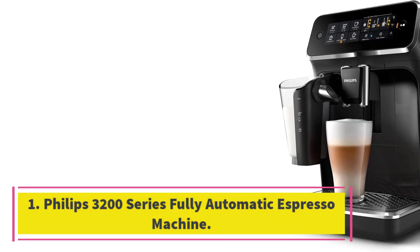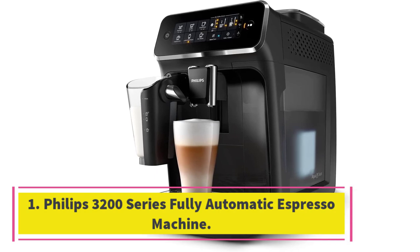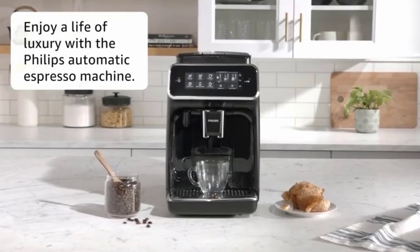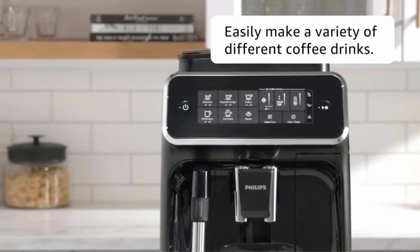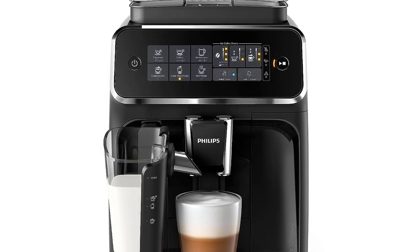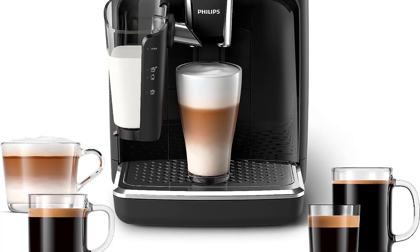Number 1: Philips 3200 Series Fully Automatic Espresso Machine. This super-automatic espresso machine from Philips has a large, intuitive touchscreen control panel that makes it easy to select and brew drinks. It grinds whole beans for five different drink presets: espresso, cappuccino, latte macchiato, black coffee, and americano. Our testers found the drinks to be flavorful but light-bodied and were especially impressed with the cappuccinos and lattes.